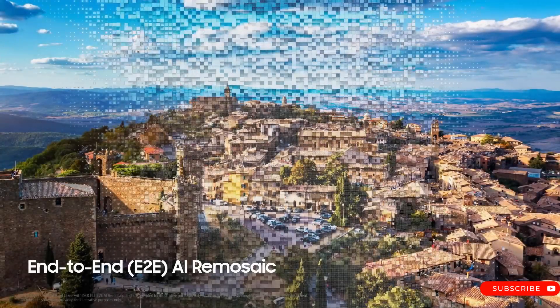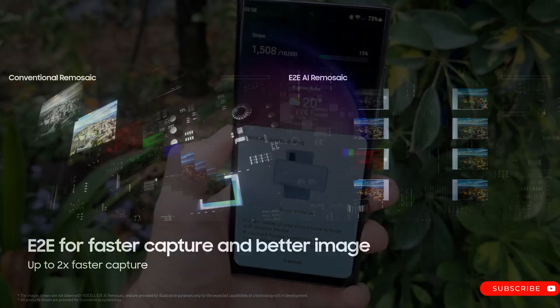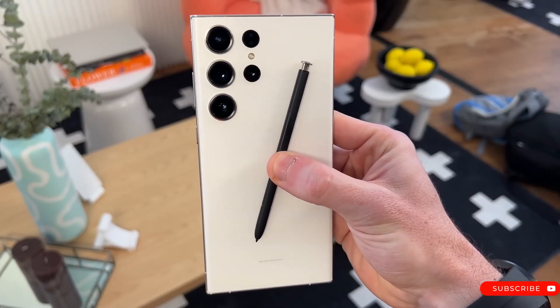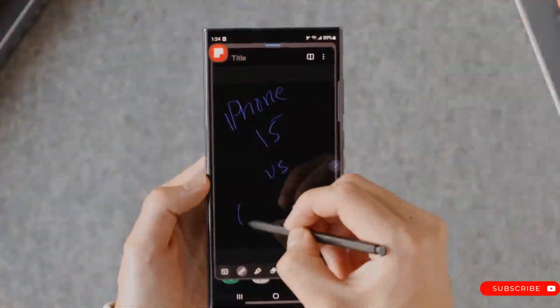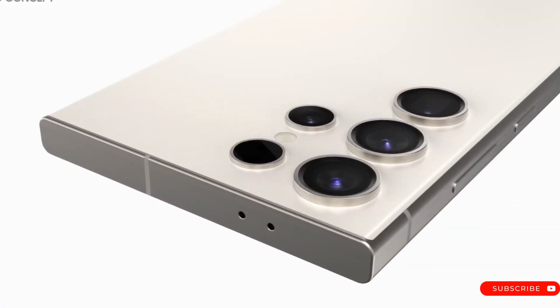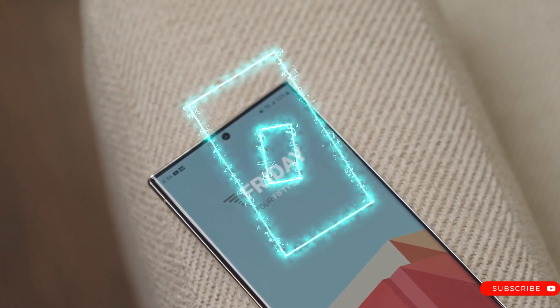Photography on the S24 Ultra will be handled by a 200MP primary lens, a 12MP ultra-wide-angle lens, a 50MP periscope lens with 5x optical zoom, and a 10MP telephoto lens with 3x zoom capability, while its front camera boasts a 12MP sensor. The S24 Ultra is also expected to feature a titanium frame and IP68 water and dust resistance ratings.